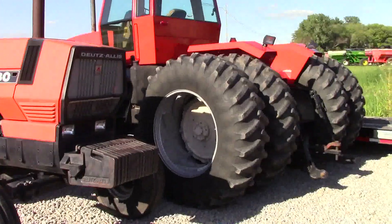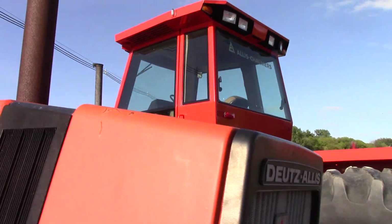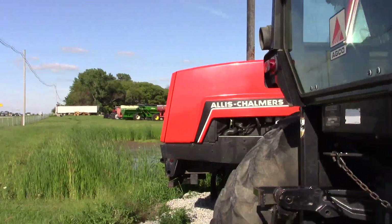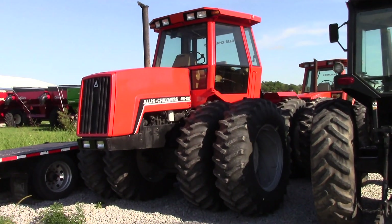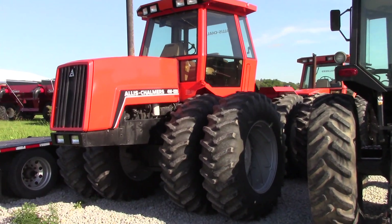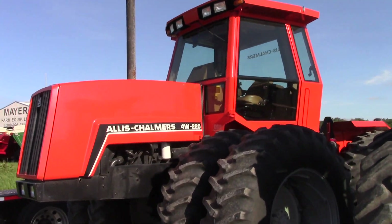We've got an amazingly clean and nice-looking Allis-Chalmers 4W220 parked over here. There were less than 200 of these tractors made in the early 1980s. The Allis-Chalmers 8070 that we just looked at kind of displaced the smaller four-wheel drive from the market.